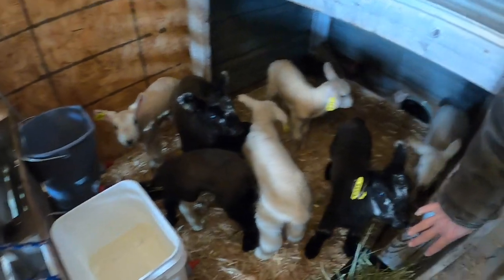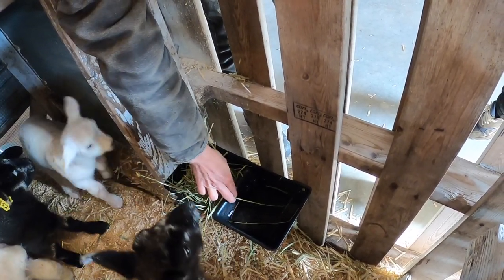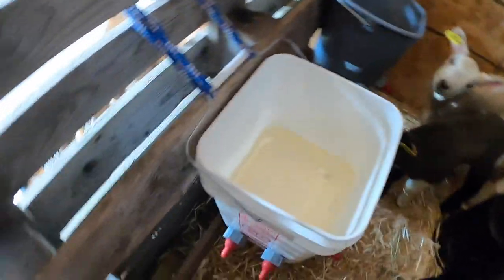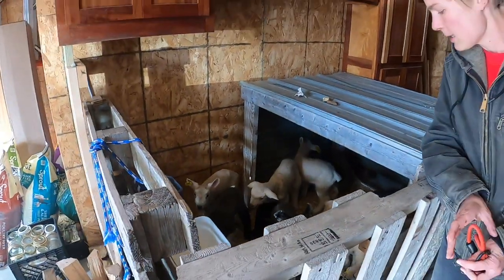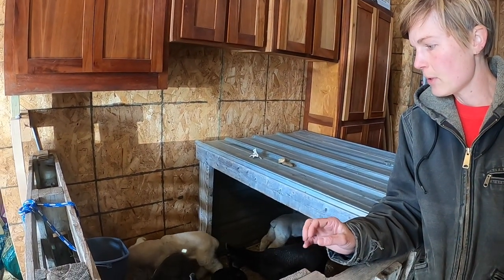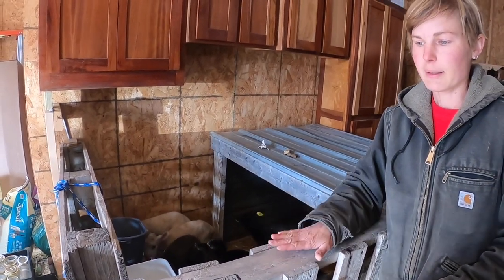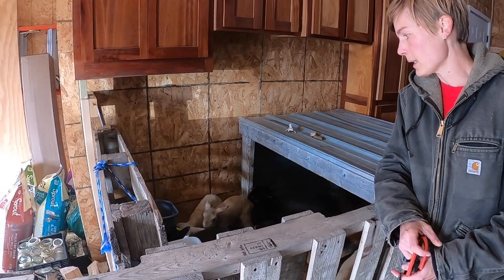We have two bucket feeders set up. This year I picked up a new water system to test out — I used to use a bucket but they'd always make a mess. We also have a salt block down in the corner. Once they move outdoors I'll have a loose mineral mix for them. They'll stay in here for about four weeks or so, until they're ready to be weaned. If the weather warms up we could set something up outdoors with a pallet brace, but it's been really cold, so for now we're keeping them in here.